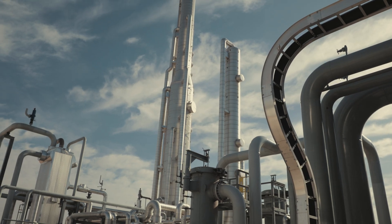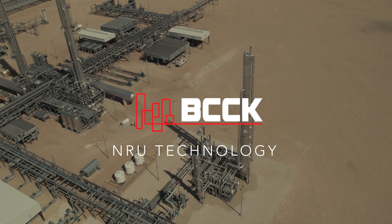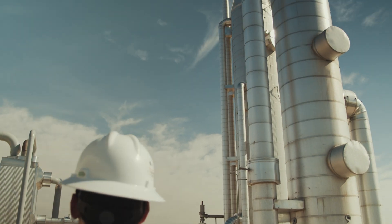We're best known for our nitrogen rejection capability. Nitrogen rejection is the removal of nitrogen from natural gas so that it can meet pipeline spec. Nitrogen doesn't add any BTU value, so we've got to get that down for our customers so they can sell it.